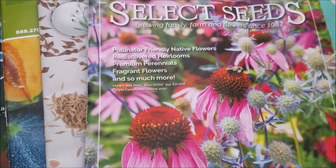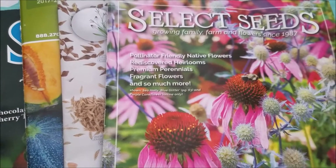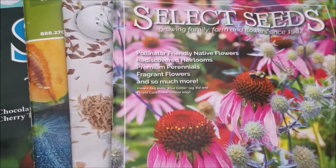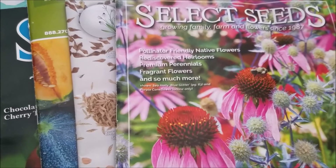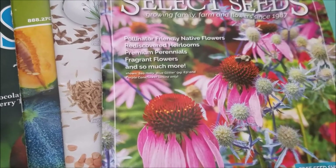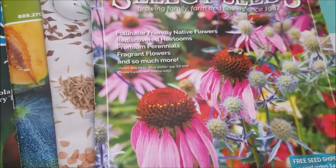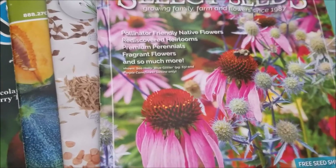I highly recommend one particular company — I don't work for them, I'm just recommending them because I've had really good success with their seeds. It's called Swallowtail Garden Seeds, based in California. I've ordered from a whole bunch of seed companies and for whatever reason, their seeds are priced very fairly and they germinate well. By that I mean if you plant 10 seeds, you get nine or ten seedlings as opposed to one or two.